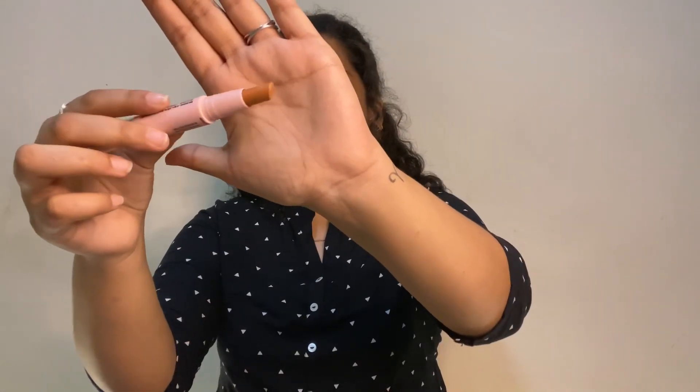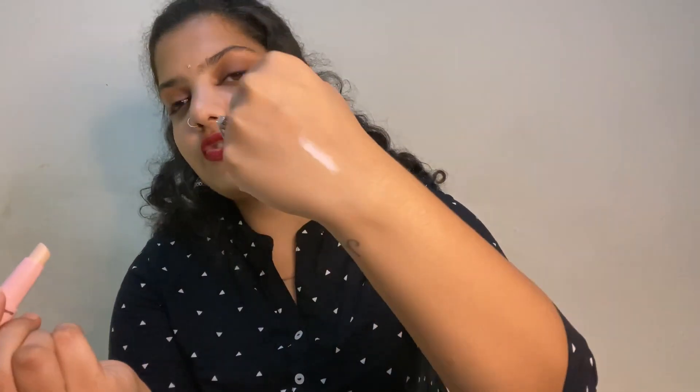Next is the Blue Heaven Strobe and Shape stick. It came in two variants — medium to fair skin, and dusky to medium skin. I chose the medium to fair skin. It's a two-in-one contour and strobe stick. The contour is creamy and blendable but I feel it could be a little darker for more definition. I'm wearing it today. The strobe cream is okay — decent for beginners — but not wow.